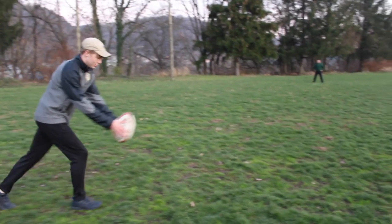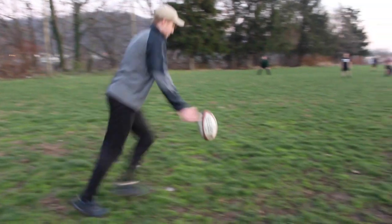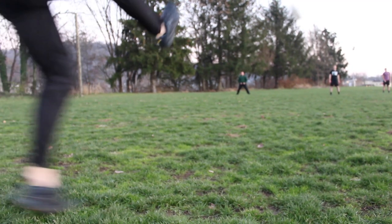Rugby games start off very similar to football games — a kickoff. In order to kick the ball, the ball must drop, hit the ground, and then be kicked.